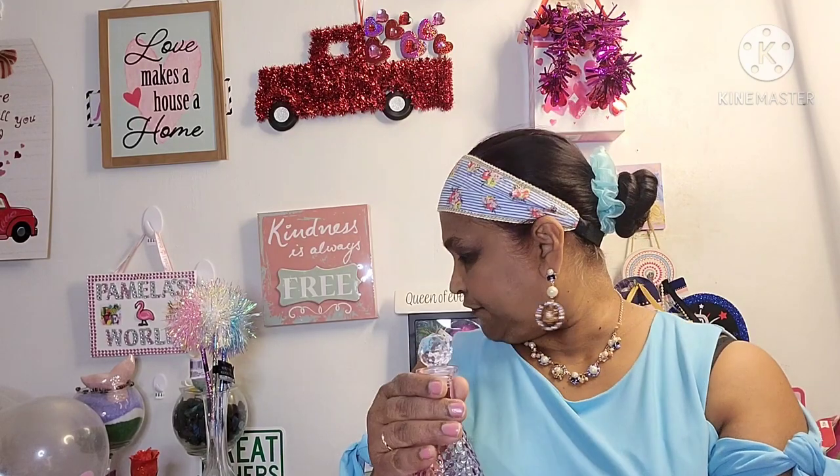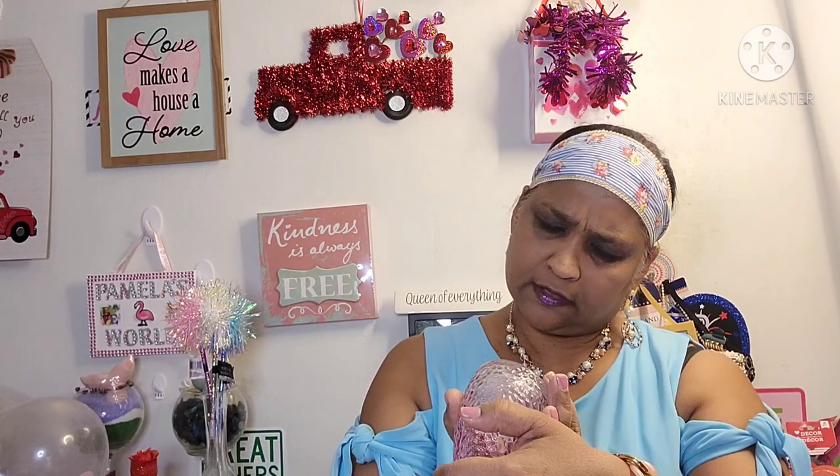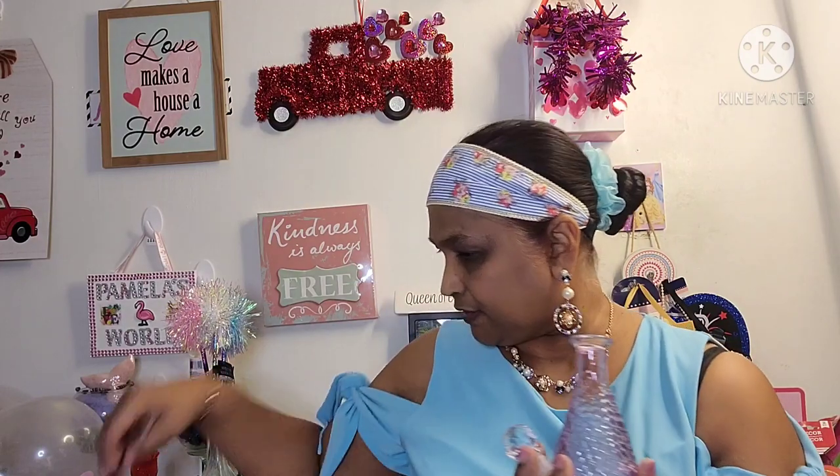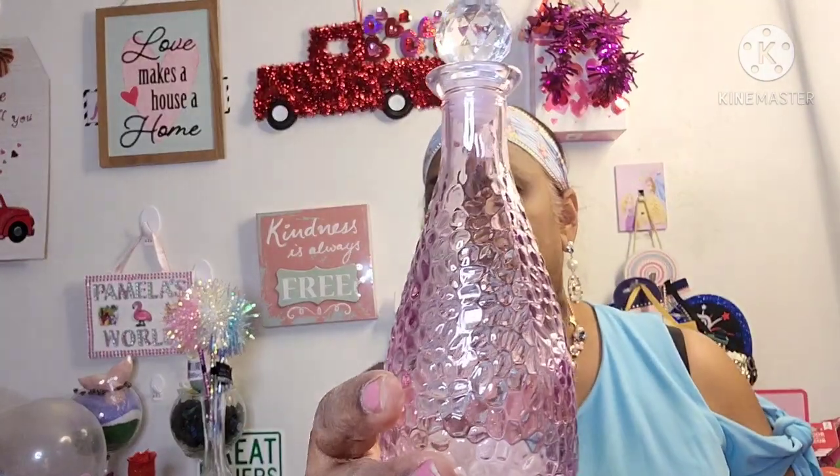I also got this beautiful bottle. Last year they had a different one and this year the top is different. They had it in clear, pink, and purple — I just got the purple one. I didn't go crazy, although I would have liked to get all of them, but no room. I just love the top — it looks like a gem, like a big diamond.